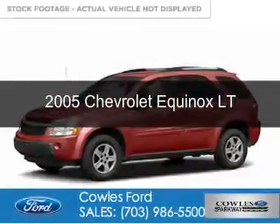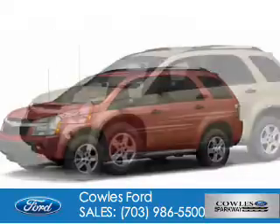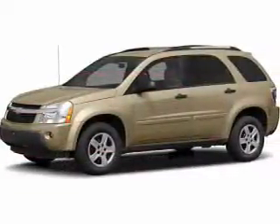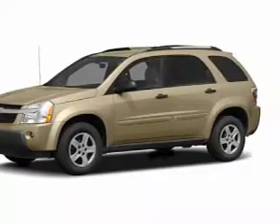This is a used 2005 Chevrolet Equinox. It's powered by front-wheel drive, a 3.4-liter six-cylinder engine, and a five-speed automatic transmission.